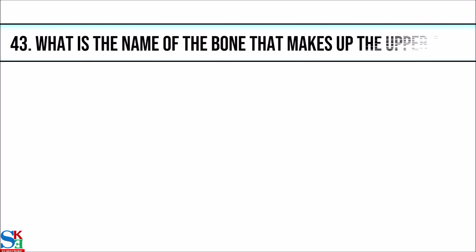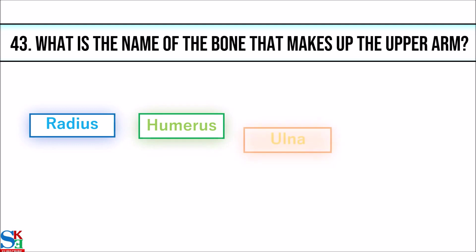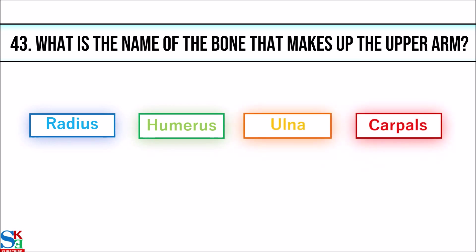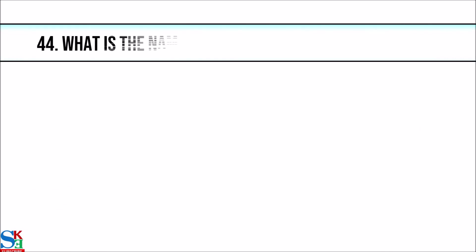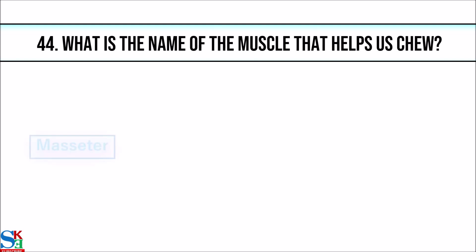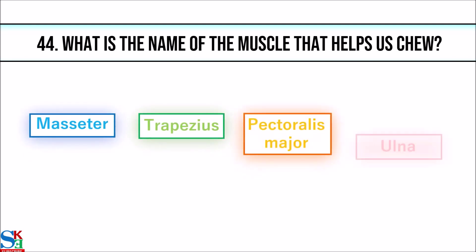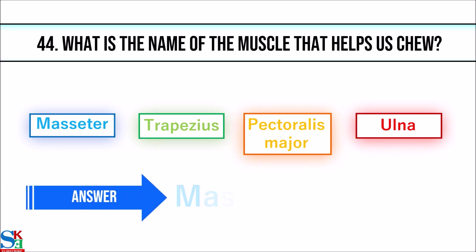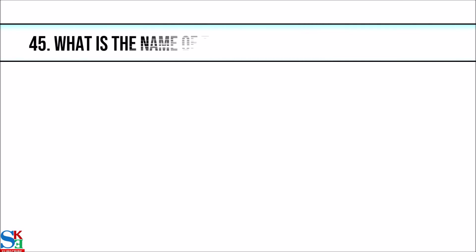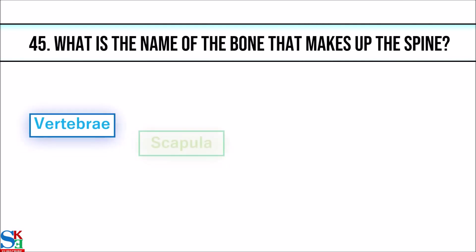43. What is the name of the bone that makes up the upper arm? The answer is humerus. 44. What is the name of the muscle that helps us chew? The answer is masseter.